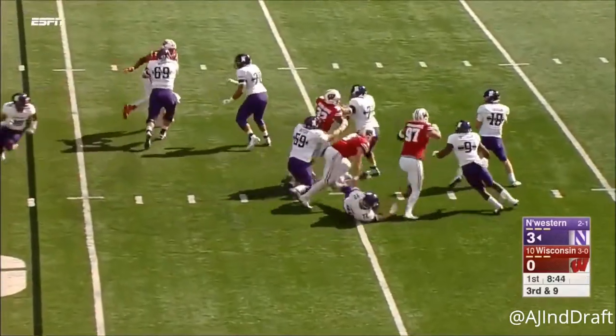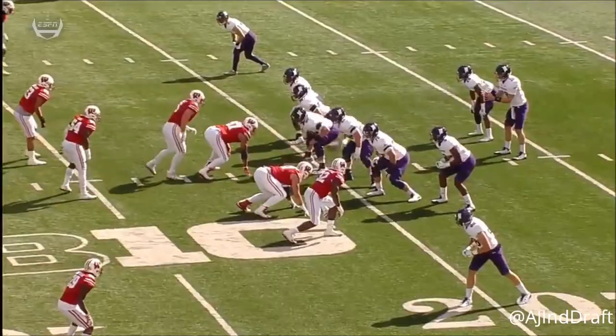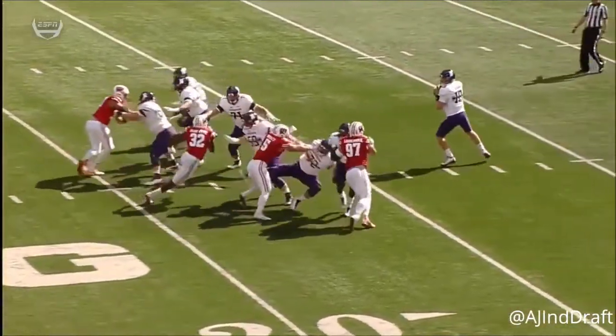Four-man rush, the stunt picked up. Thorson — now he's in trouble. The pocket simply collapsed. He was itching, he was itching to get to some of these blitzes.